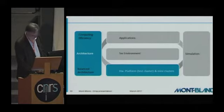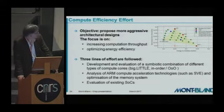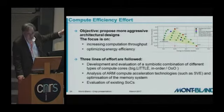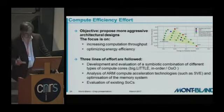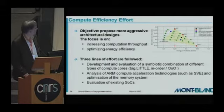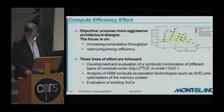On architecture and mini-clusters: simulation — run by the CNRS team in Montpellier — permits us to assess our options. With a given application, we can evaluate several options and choose the most suited combination, such as the best mix of big cores and little cores. We follow three lines of effort: evaluation of existing SoCs, analysis of SVE, and development and evaluation of asymmetric combinations of elements such as big.LITTLE, in-order or out-of-order cores.